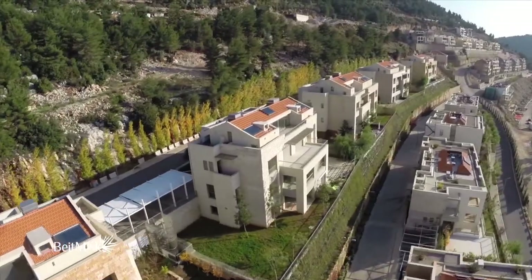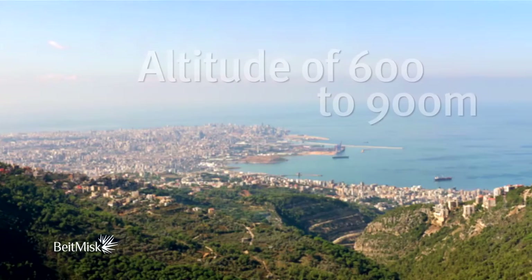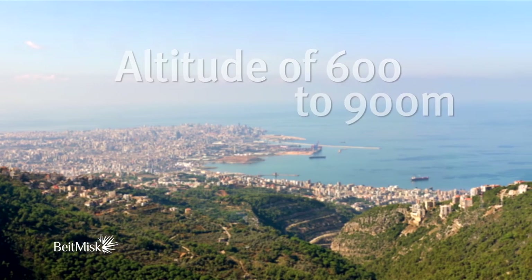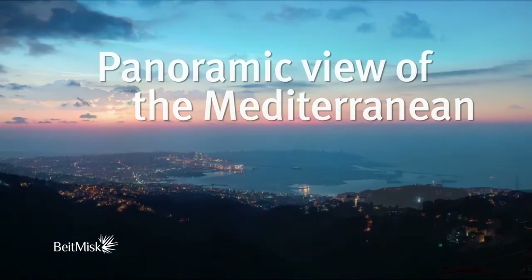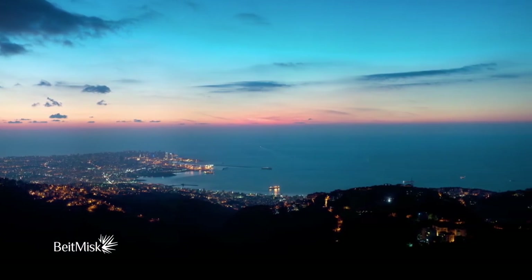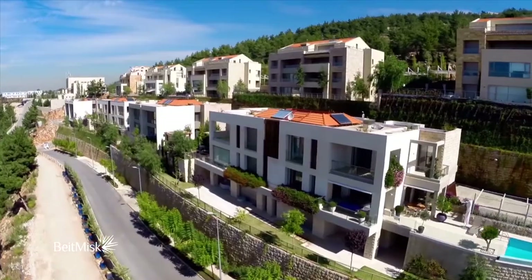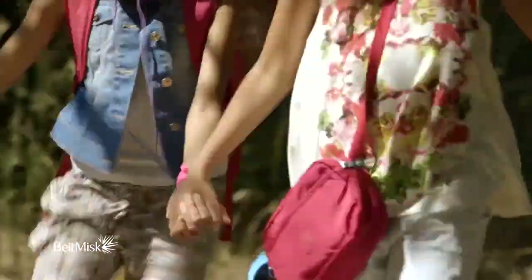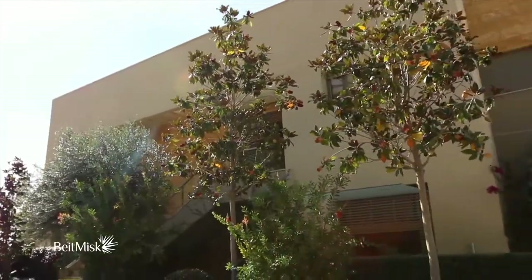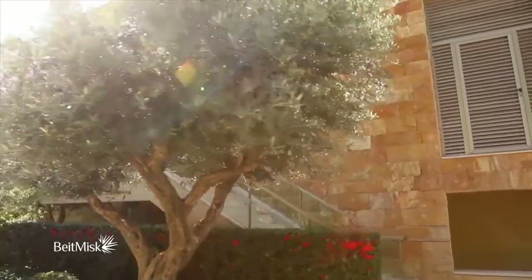Be inspired by this pioneering vision of nature as you return once more to that majestic view, and rest in the knowledge that this view will never disappear. That means that the view you have today will be the one you have tomorrow, for life. At Beit Misk, every tree removed for architectural or landscaping purposes is immediately replanted with another. Public gardens are continuously maintained and sidewalks burst with greenery, while still being equipped for wheelchair access and adhering to safety regulations.